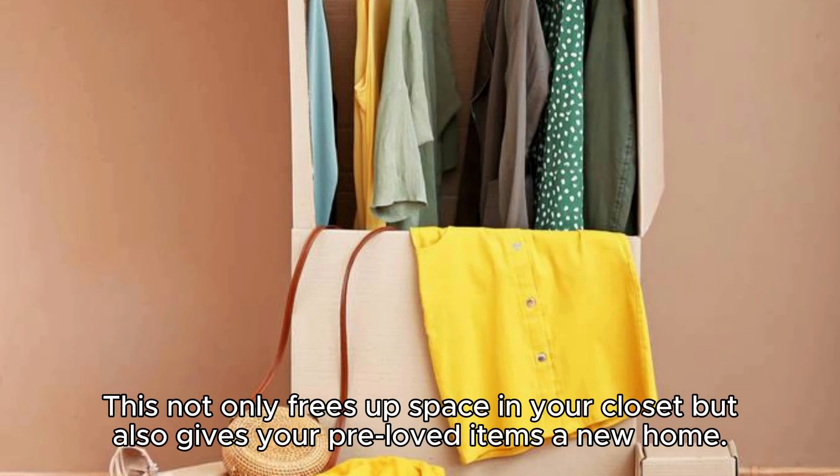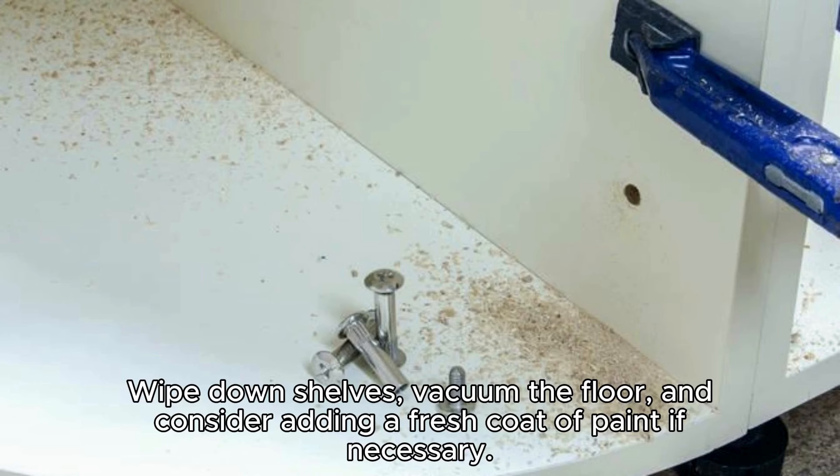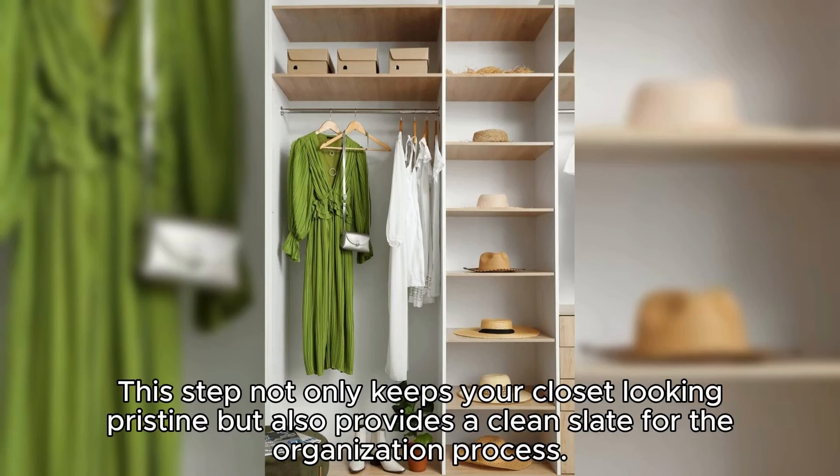Consider donating gently used clothes to a local charity or selling them online. This not only frees up space in your closet but also gives your pre-loved items a new home. Once you've cleared out the excess, take the opportunity to clean your closet thoroughly — wipe down shelves, vacuum the floor, and consider adding a fresh coat of paint if necessary.